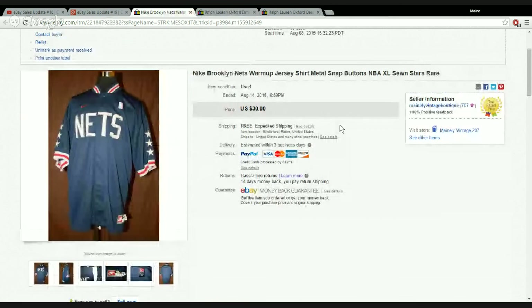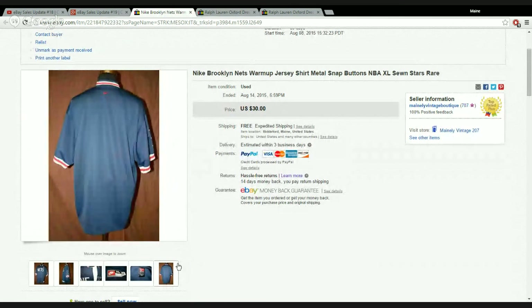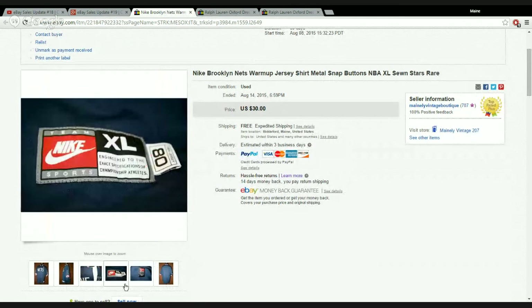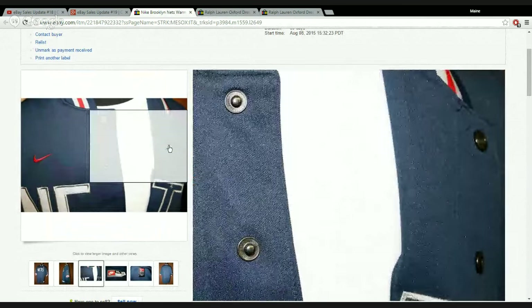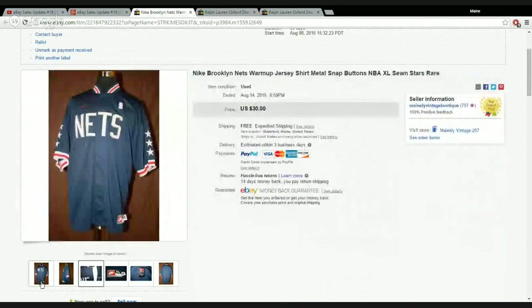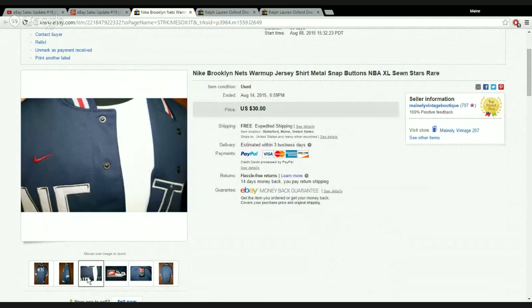Last few items. This is a Nike Brooklyn Nets warm-up jersey — really heavy, XL but huge, thick, with metal buttons. It's a nice jersey. I accepted a best offer and it sold for $28.50 on sale. It took a couple months to sell, but it's out the door.